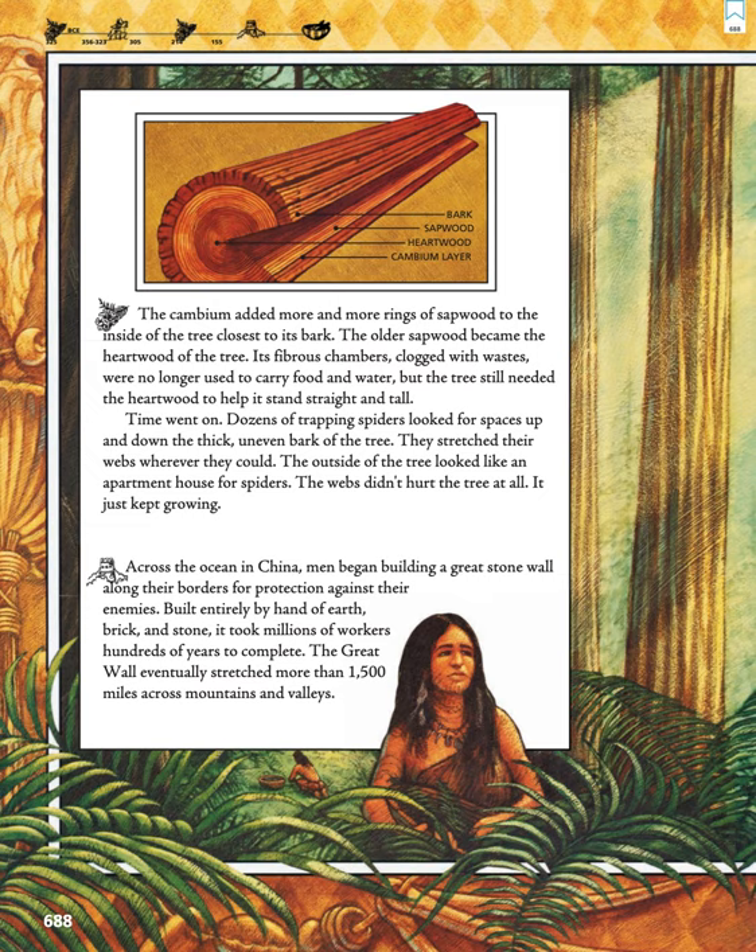Time went on. Dozens of trapping spiders looked for spaces up and down the thick, uneven bark of the tree. They stretched their webs wherever they could. The outside of the tree looked like an apartment house for spiders. The webs didn't hurt the tree at all. It just kept growing.